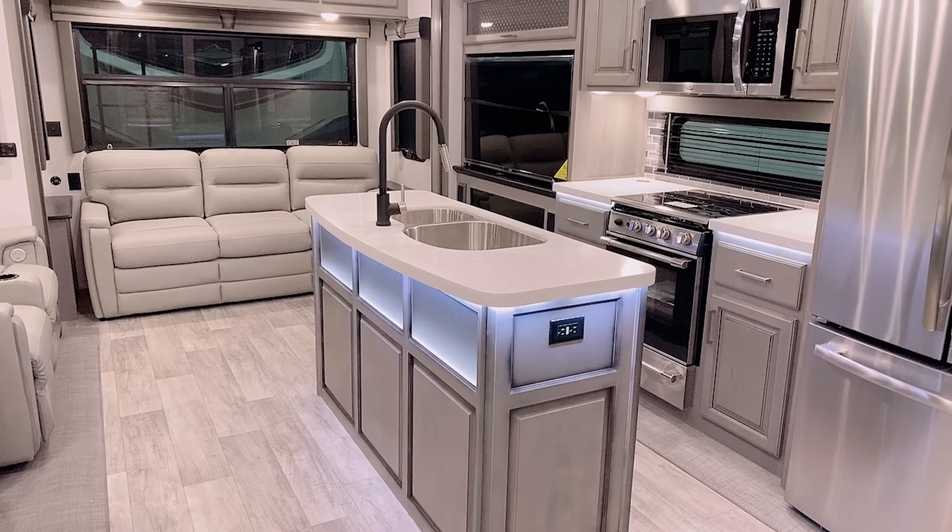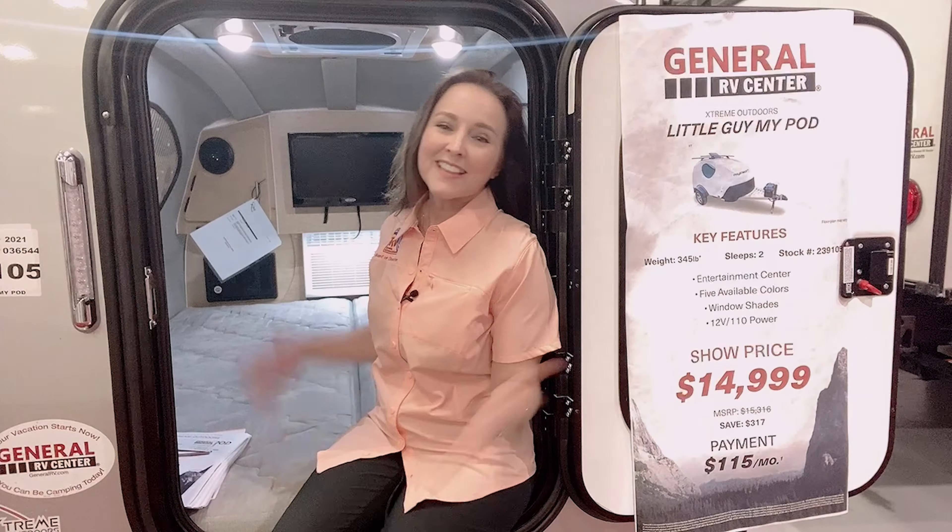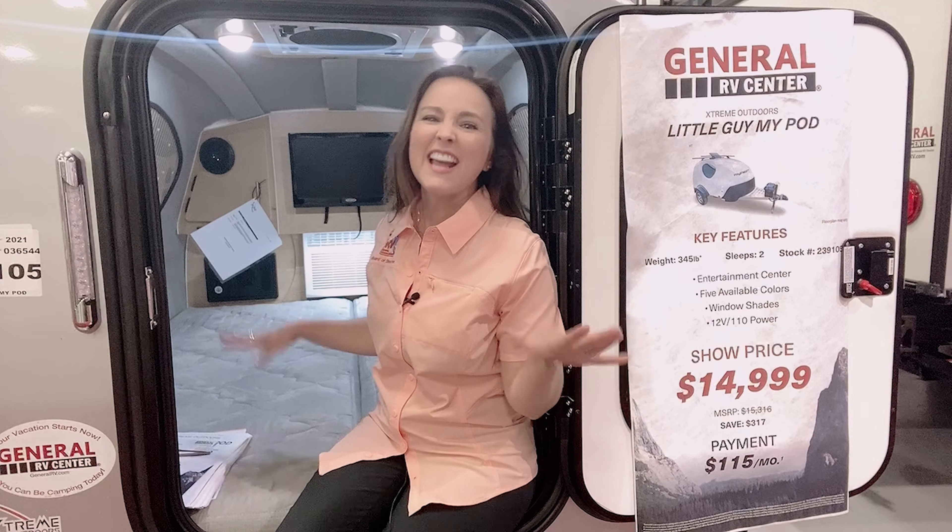If you're in the luxury fifth wheel market, this Montana Legacy is absolutely gorgeous. Who wouldn't love to camp in this baby? And this is the Old Guy Mike Hunt — it's only 345 pounds, which is wonderful.